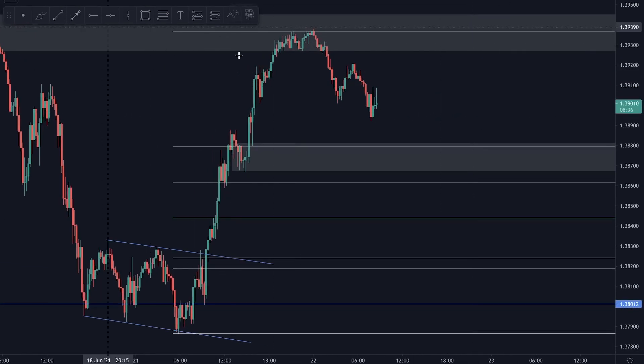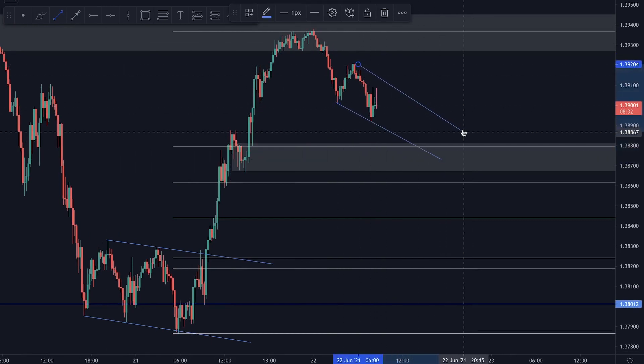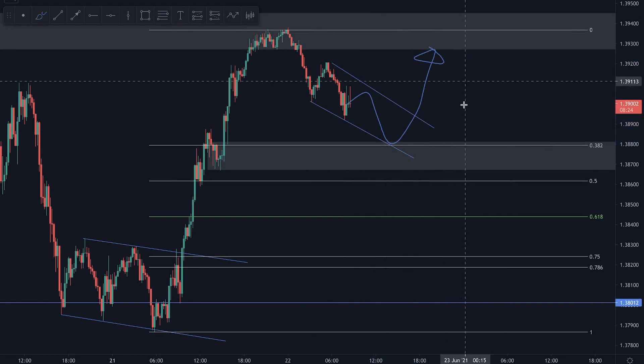The way price is forming isn't yet that interesting, but it would be nice if we form some sort of descending channel into that 0.382 fib level, and then potentially take a long back up from there.